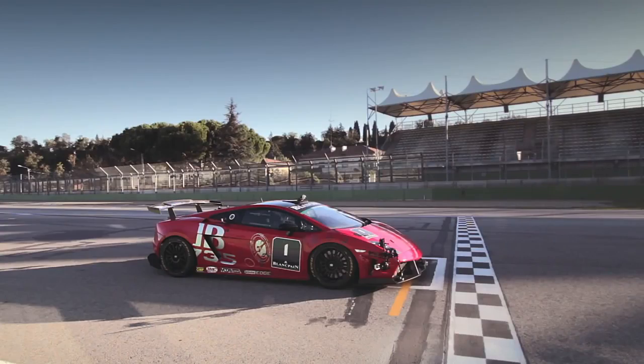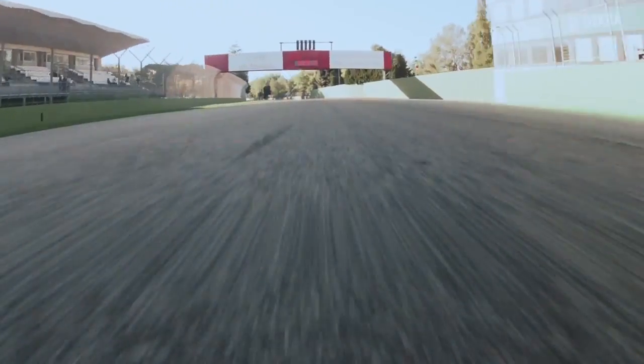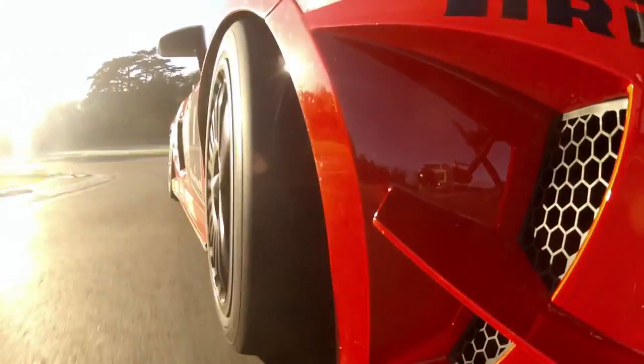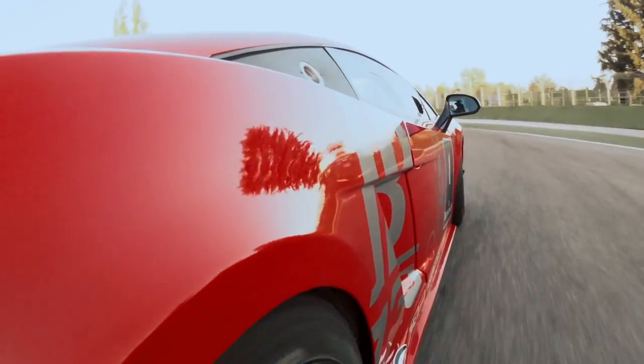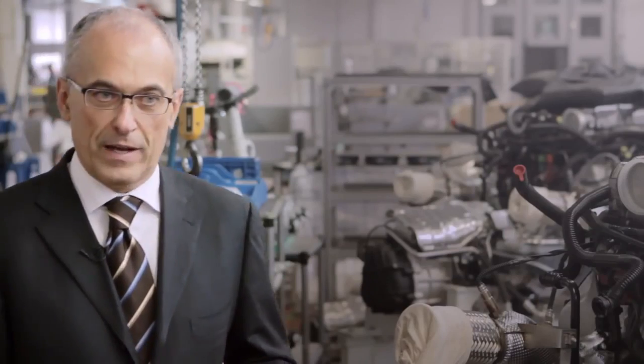When we decided to start with the Supersport Trofeo, we discussed inside Lamborghini which kind of modifications we should bring to the powertrain. At that moment we decided that no modification was necessary because the engine was so powerful and also so reliable that this engine is exactly what we have in production.